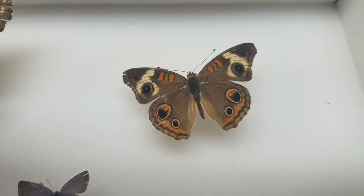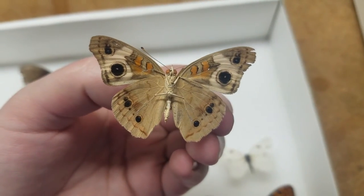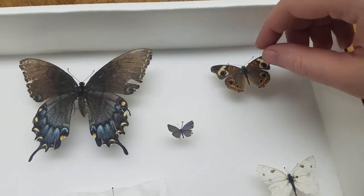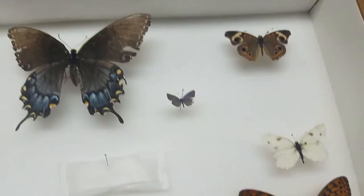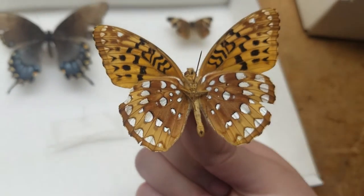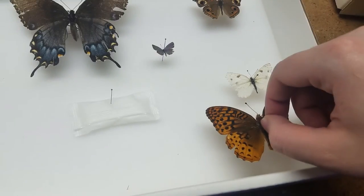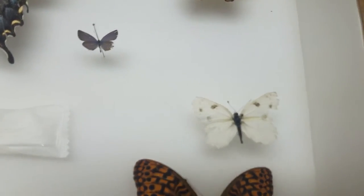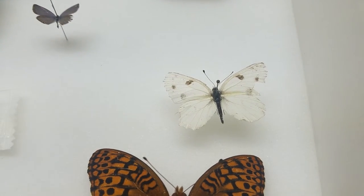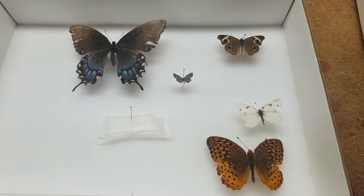Here is a buckeye butterfly - I believe I raised this one. This is what the underneath looks like - they're a very beautiful butterfly, one of the few you'll start to see in early summer. We have another spangled butterfly down here, also with shiny silver on the underneath side. Very pretty orangish-brown butterfly. And then this is the female cabbage white butterfly - the other one I showed you had two black dots on its wings, which was the male. That is this box.